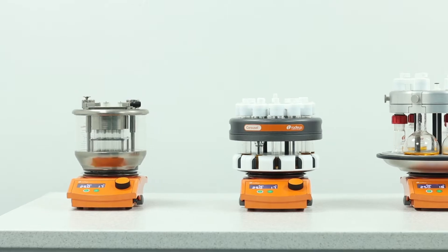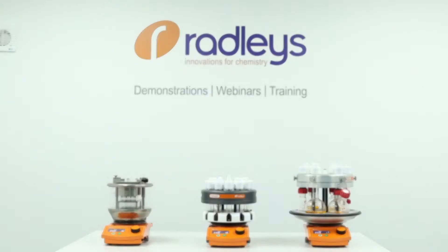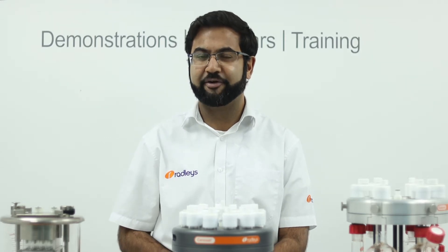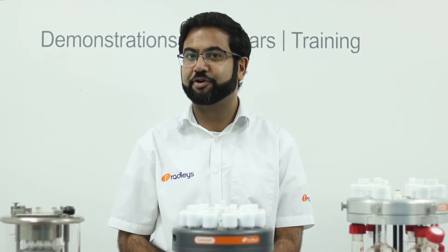Hi, in this video today I'm going to run you through our parallel chemistry tools for small molecule discovery. These solutions were made by chemists for chemists and are ideal for the synthesis of libraries of molecules and reaction optimisation.